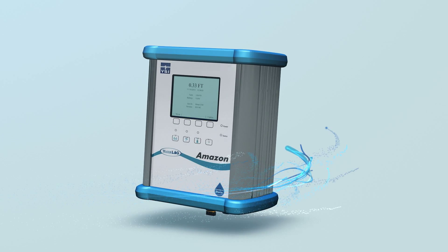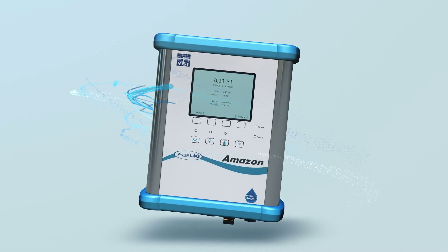All YSI products are durable, rugged, and reliable. And all YSI water level products have a two-year warranty. With the Amazon Bubbler, expect to get quality data for quality decision-making.